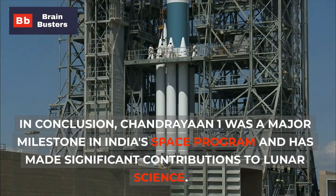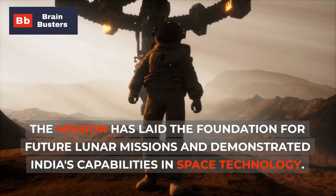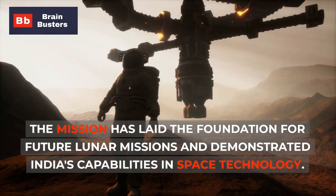In conclusion, Chandrayaan-1 was a major milestone in India's space program and has made significant contributions to lunar science. The mission has laid the foundation for future lunar missions and demonstrated India's capabilities in space technology.